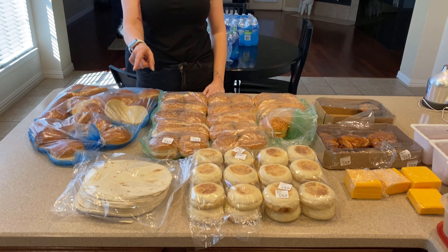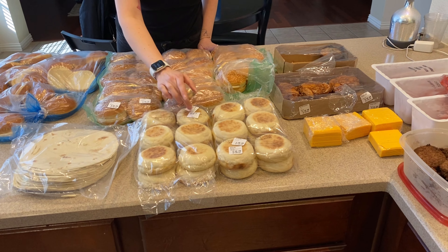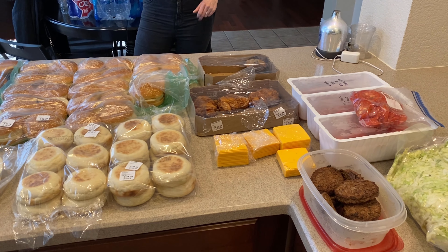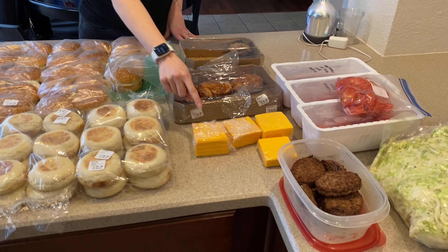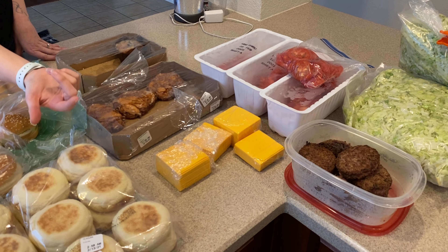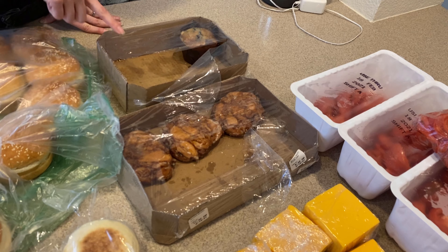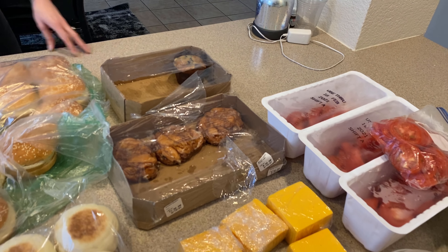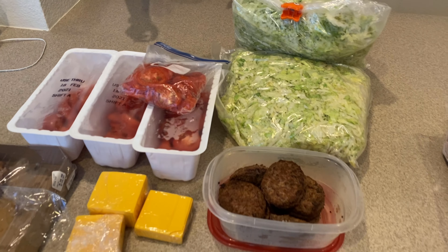We got a bunch of tortillas — I don't even know how many are in there. We're going to use those for the breakfast burritos. We got a bunch of English muffins — 24 total — that we'll use for egg and cheese for my daughter who doesn't eat pork, and bacon egg and cheese for everybody else. We got some super questionable cheese. We got a whole box of apple fritters — my kids don't usually get stuff like this, so they ate them in no time — and then a full box of blueberry muffins.